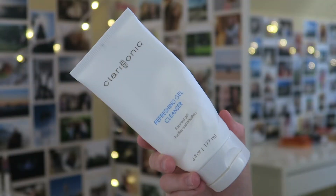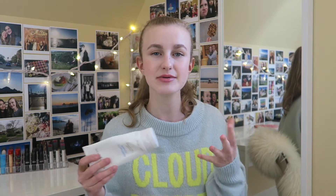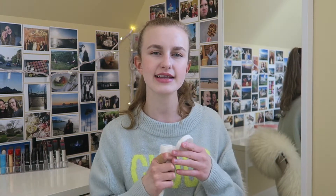As for a facial cleanser, this one came with my Clarisonic — it's the Refreshing Gel Cleanser, a foaming style. I did like it; it had a nice florally scent and definitely cleared my skin, but to me it's nothing special — nothing to write home about. I will be repurchasing it though.